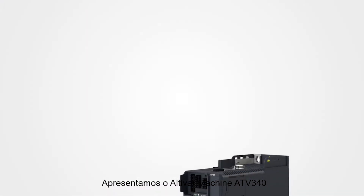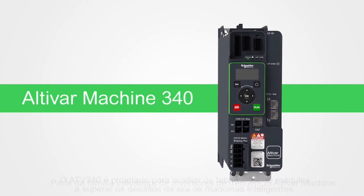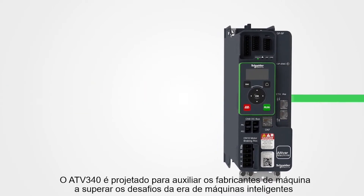Introducing the Altivar Machine ATV340, part of the innovative Altivar Machine range of variable speed drives. The ATV340 is designed to help machine builders exceed the challenges of the smart machine era.